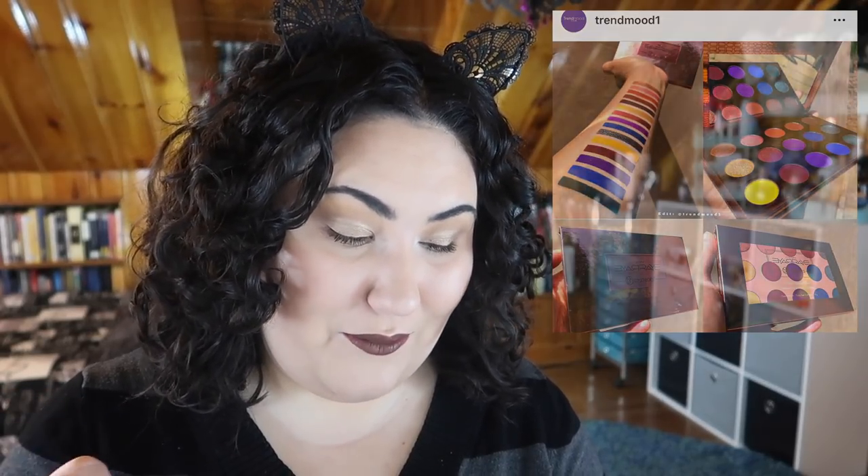They revealed the BH Cosmetics and ItsMeRayRay palette collab, and I'm actually pretty intrigued. I'm not super drawn to the purples in the middle, but the green, the yellow, the red — I am just staring at the swatches. This palette looks gorgeous and I actually really want it.